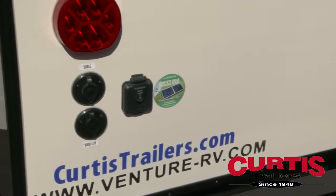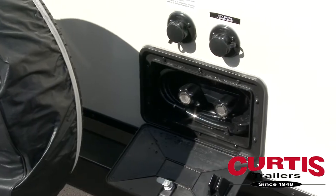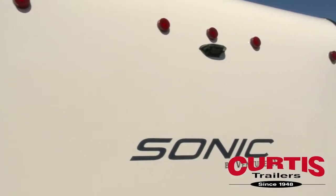To maximize convenience, the Sonic centralizes your utility connections and the exterior hot-cold shower. The trailer also features an easily accessible spare tire and comes pre-wired for a backup camera.